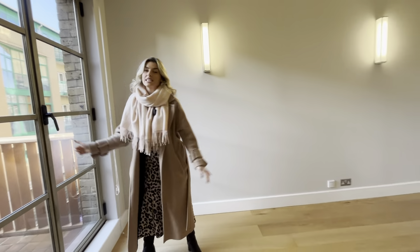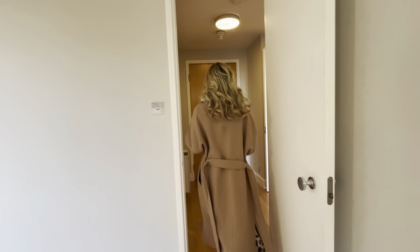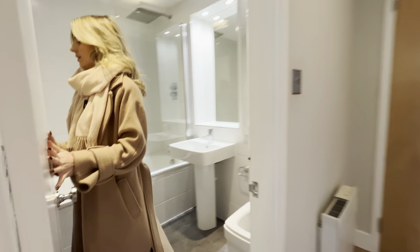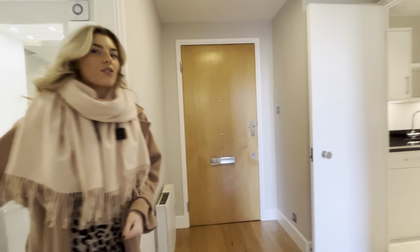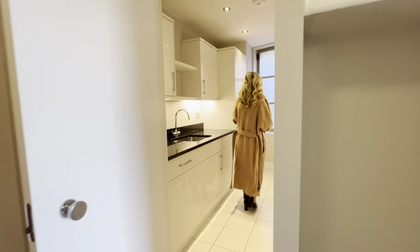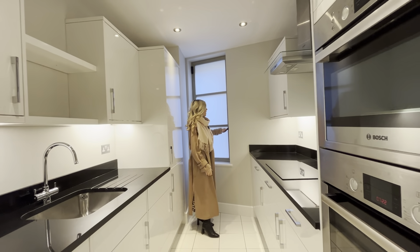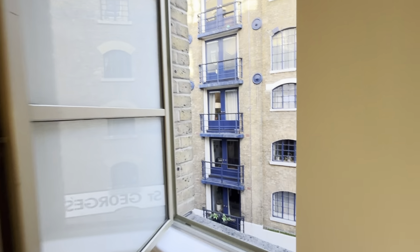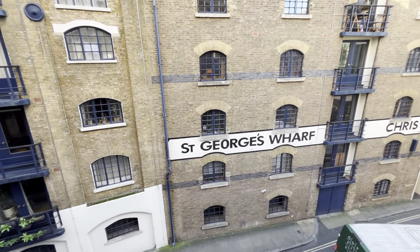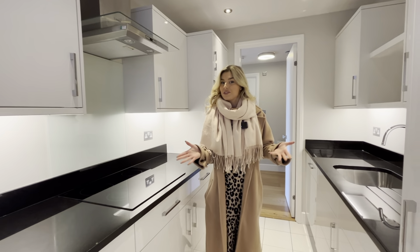This apartment has recently been refurbished so it definitely feels very modern in here. Through to your bathroom, and then through to your kitchen. This window you can't see out, but you also can't see in, which gives you a bit of privacy. But come and have a look at St George's Wharf — it's a lovely view, and the exposed brick really does give you a warehouse feel. So that's the mini tour done.